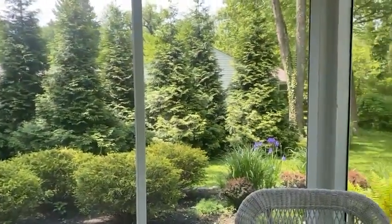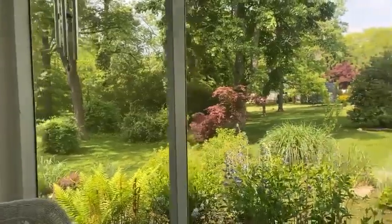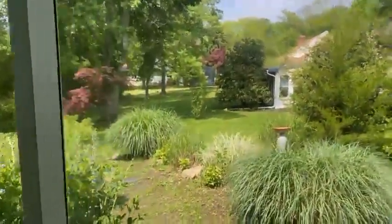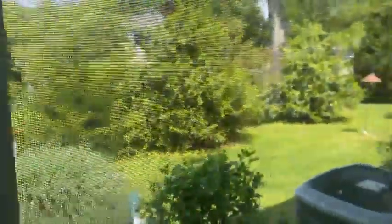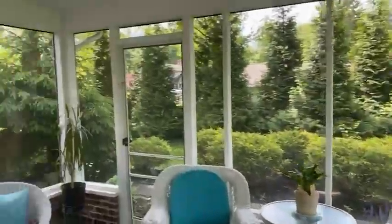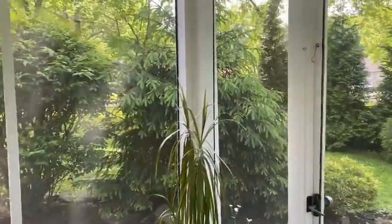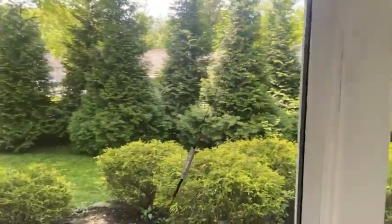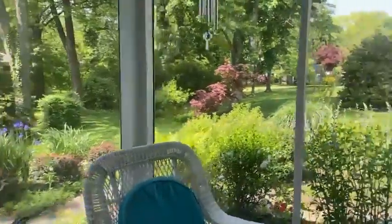Check out this landscaping — you are just surrounded by nature here, such a peaceful vibe. There is a door off the screen porch that leads to the yard as well. The landscaping was done nicely so that it offers plenty of privacy.